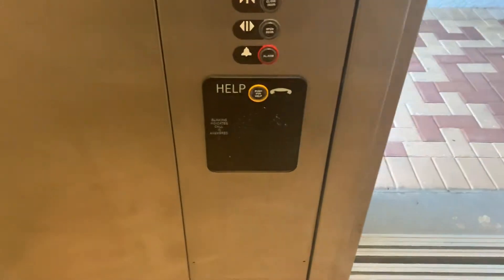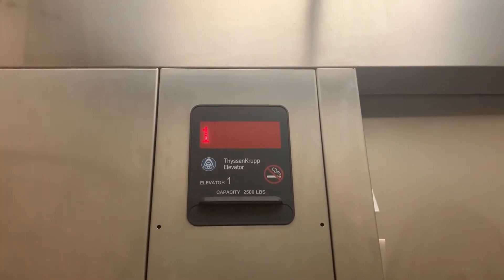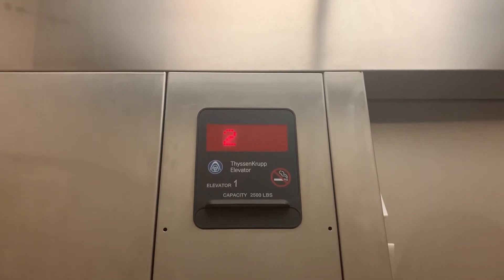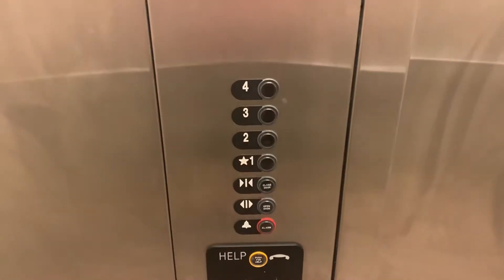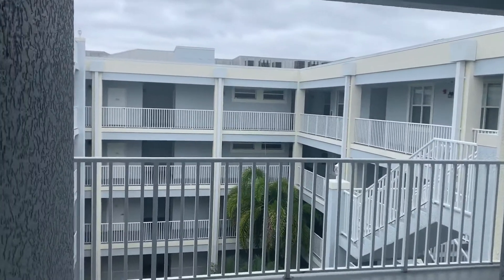Pretty tall. There's the phone. No buzz. 2,500-pound capacity. There's a few up there. Back down to one.